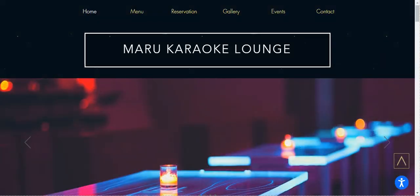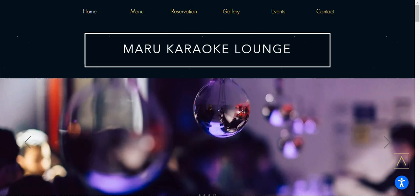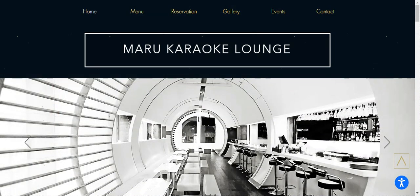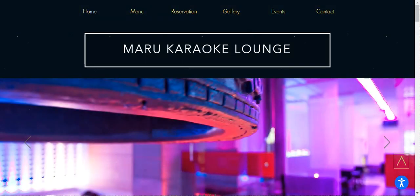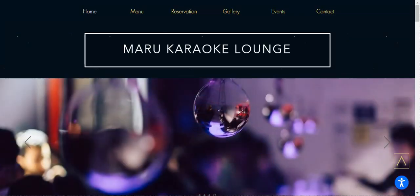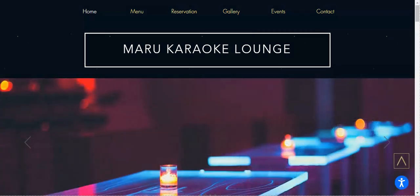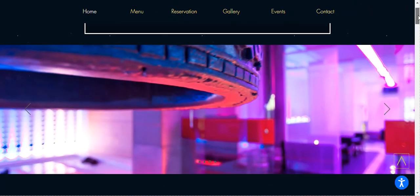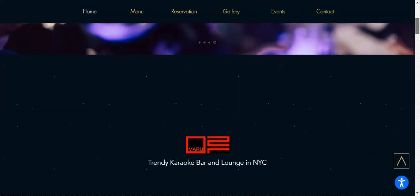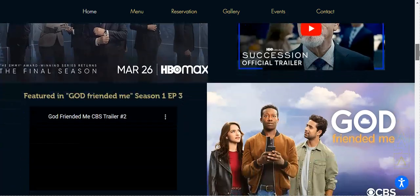Let's move on to the next one — we have Maru Karaoke Lounge. The Maru Karaoke Lounge authentically captures New York City's nightlife. What's great about their website is the photo slider on the homepage, which is above the fold, as it gives a clear impression of what this lounge is all about. They also have some useful tools online such as a reservation form and contact form.